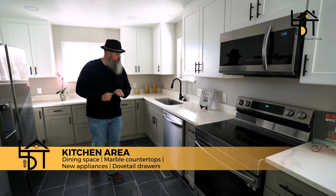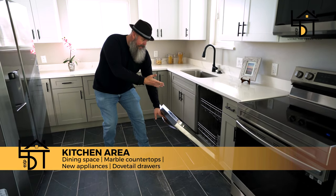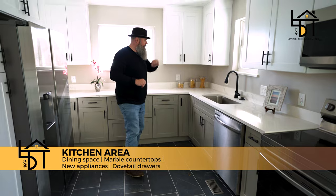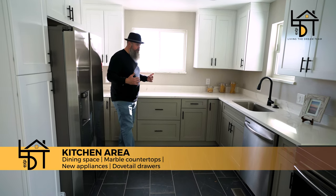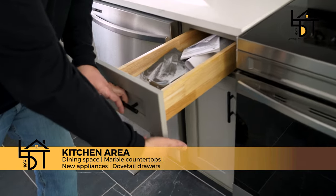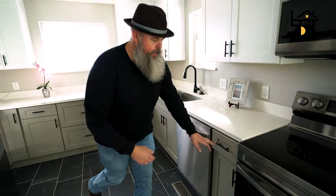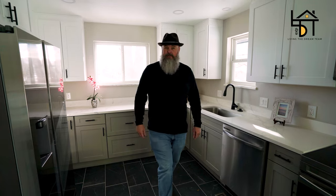Brand new stainless steel Samsung appliances, complete with a brand new dishwasher — never used — with a stainless steel interior. Stainless steel sink and again these lovely engineered countertops. Notice the detail here with dovetail construction on the drawers and undermount ball bearing glides with a cushion-close finish. Luxury at its finest. Let's go out back.